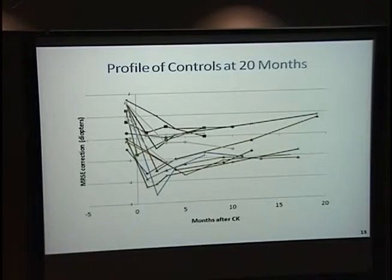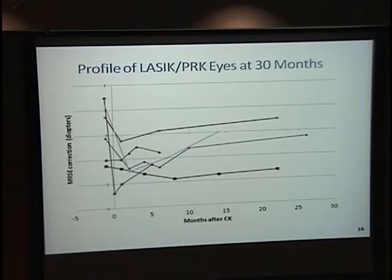Looking at regression, we did a series of profile graphs. On average, there is a trend after about six months that you regress to your preoperative spherical equivalent. Each line represents a patient profile at 20 months for the control group. The LASIK patients at 30 months showed a similar regression to preoperative values.